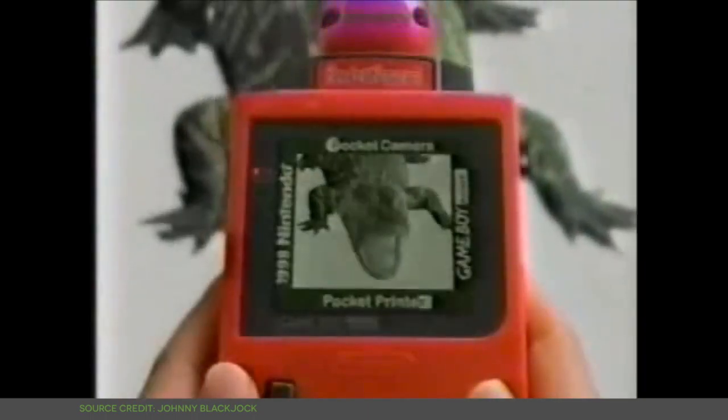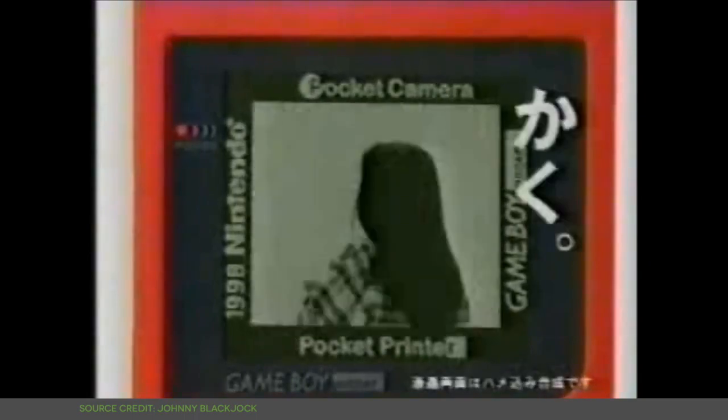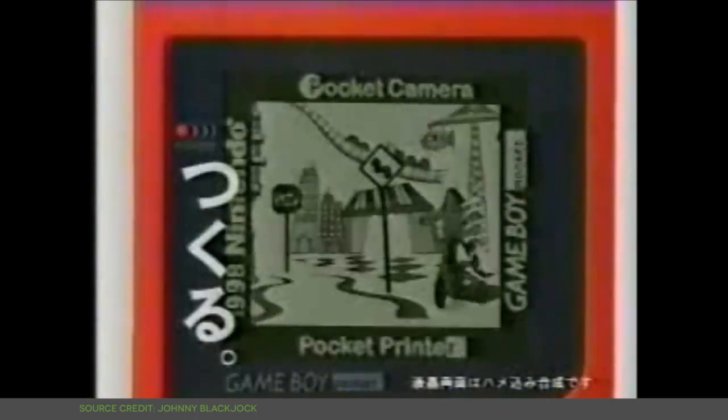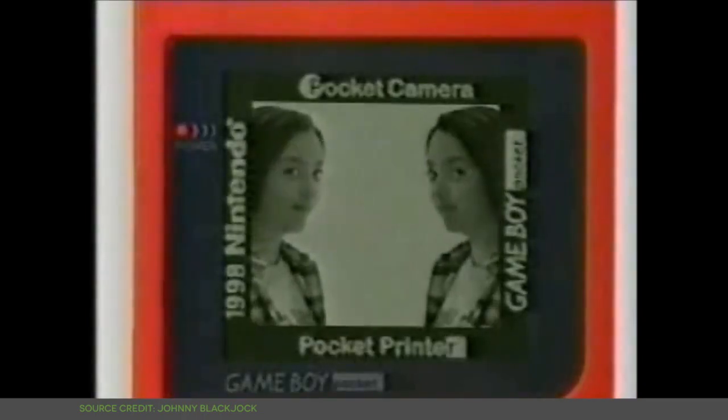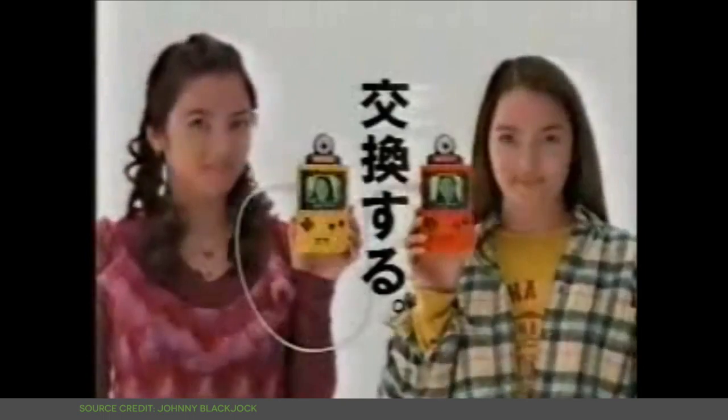Besides, the Game Boy Camera was far more than just a camera. For one thing, it gave most Westerners their first taste of the print club photo booths that were gaining popularity around Japan at the time, allowing them to modify and mutilate their photos. It also doubled as a game. And a sound-creating device. And a trade-driven social experience.